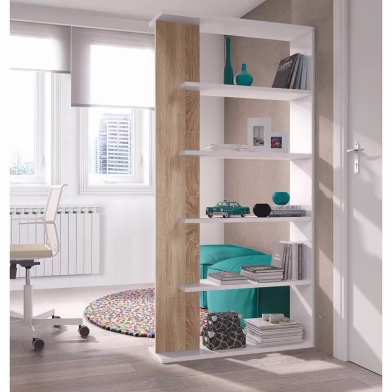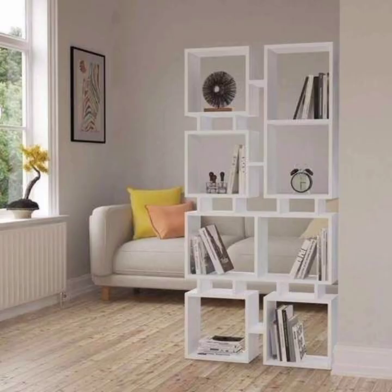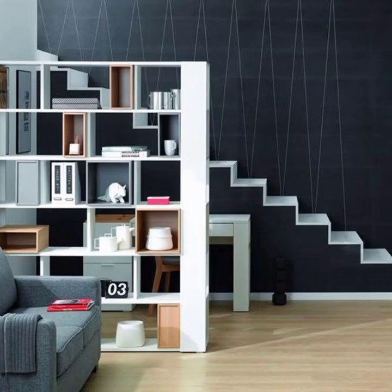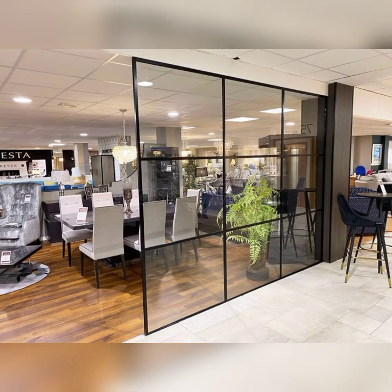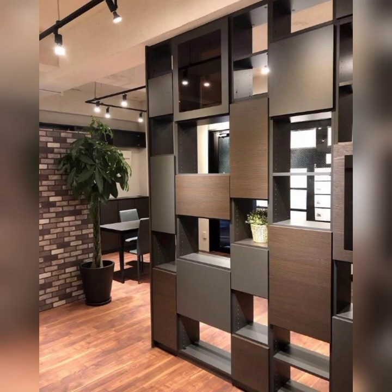We will ensure that your home not only looks but also functions optimally. From sleek and minimalist designs that seamlessly blend into the backdrop, to eye-catching statement pieces that double as art installations, we have scoured the latest trends and curated a selection of inspirations that cater to various tastes and preferences.